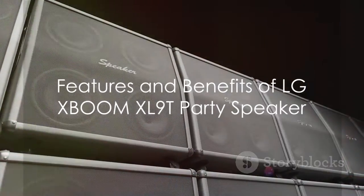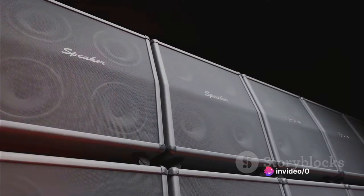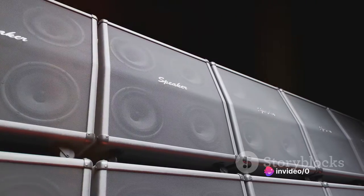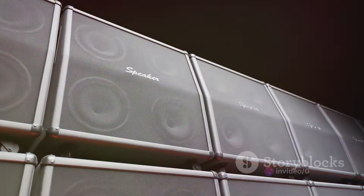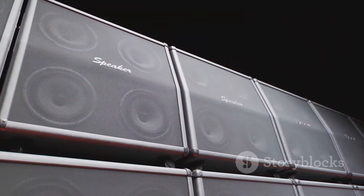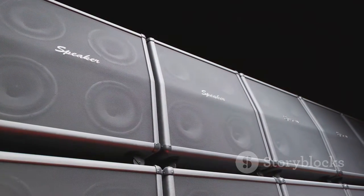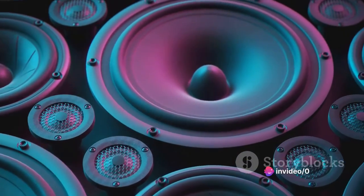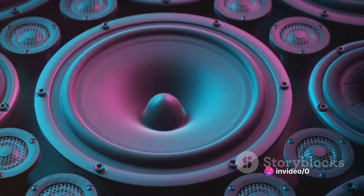For those hosting gatherings, parties, or karaoke sessions, the LG XBOOM XL9T promises to elevate the atmosphere and keep the energy flowing. Its impressive 500W output, two-way audio system, and customizable lighting effects deliver an immersive audio-visual experience that enhances the overall ambiance.